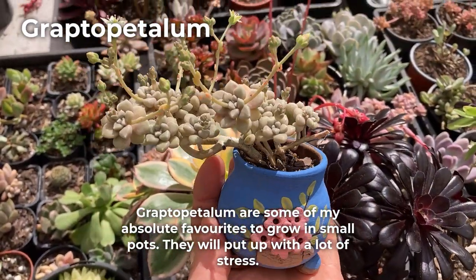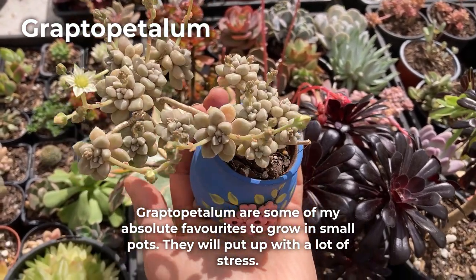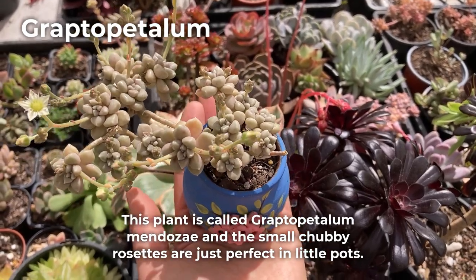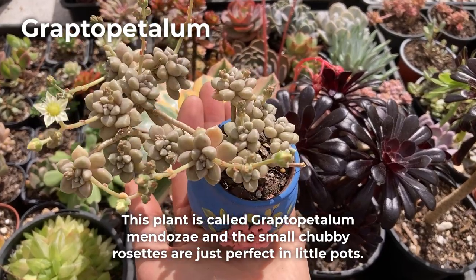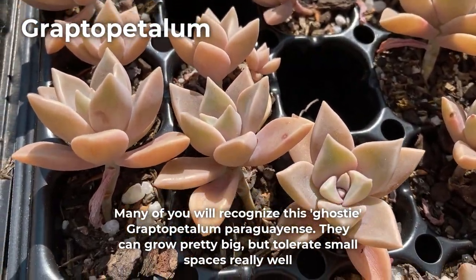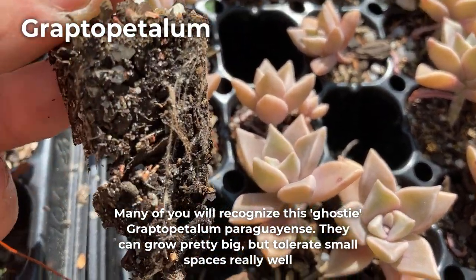Graptopetalum are some of my absolute favorites to grow in small pots. They will put up with a lot of stress. This plant is called Graptopetalum mendozae and the small chubby rosettes are just perfect in little pots. Many of you will recognize this ghostly Graptopetalum paraguayense. They can grow pretty big but tolerate small spaces really well.